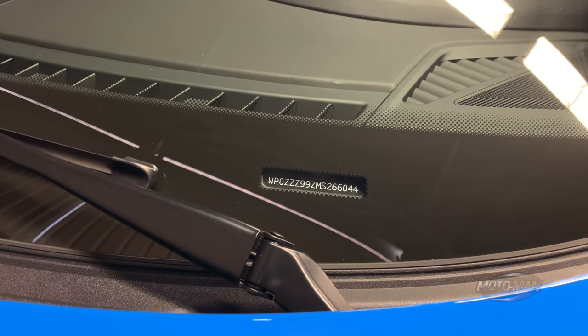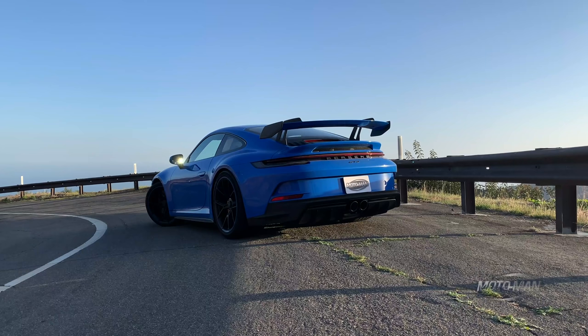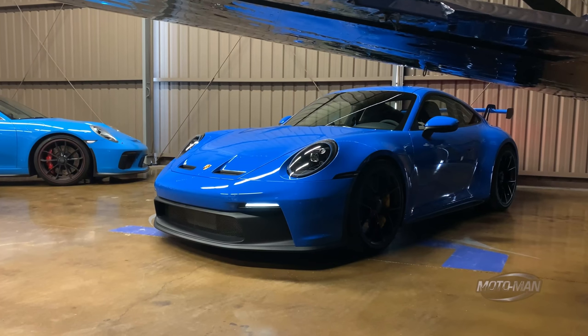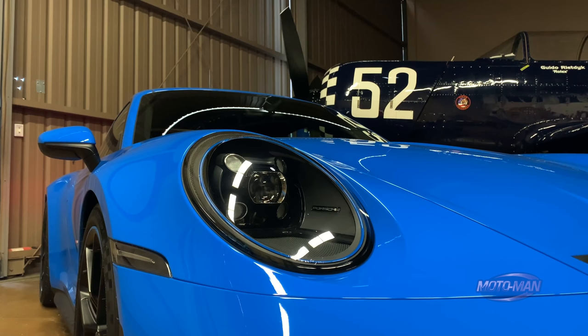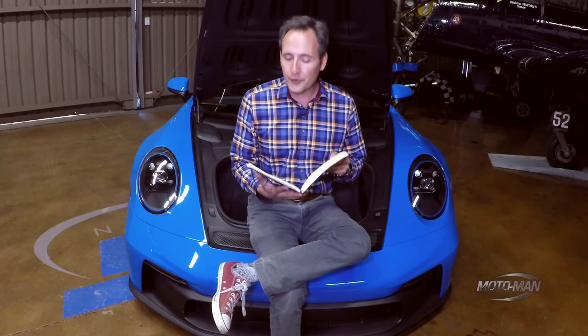It is indeed time again to play the options game. This is a very early build of a 992 GT3, car number 44. The 2022 992 GT3 starts at a base price of $161,100. To that we add the color — this is not Miami blue, this is not Gulf livery blue. This is shark blue, and it's worth every bit of the $4,220.